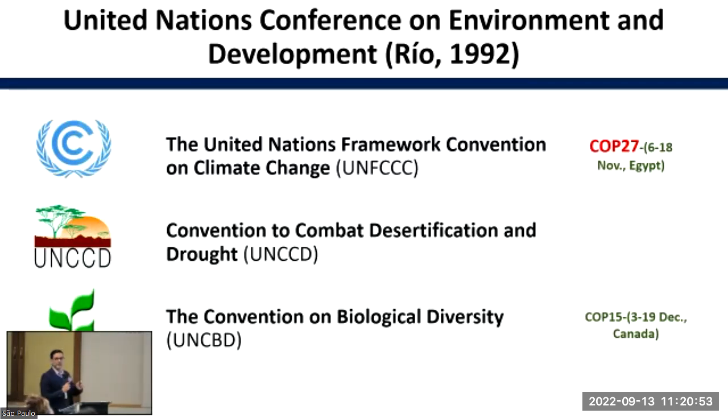From these three, the most important one nowadays is the Convention on Climate Change. Some of you have heard that in November this year, between 6th to 18th November, the world is going to have COP27. That is the COP related to climate change, and it's going to be the biggest and most important meeting in the world — around 40,000 people.